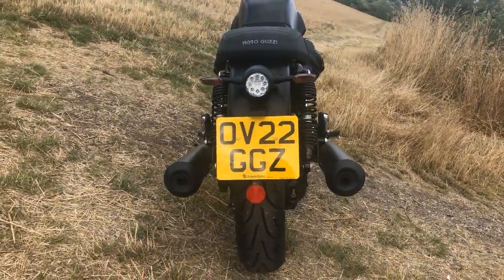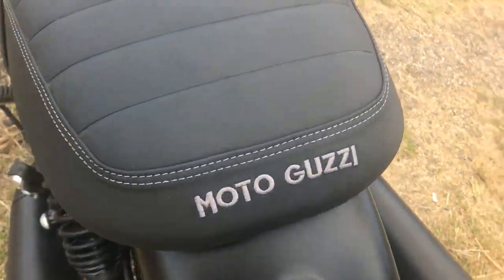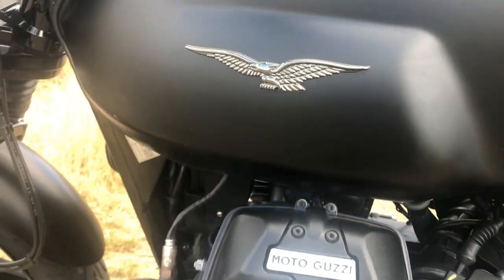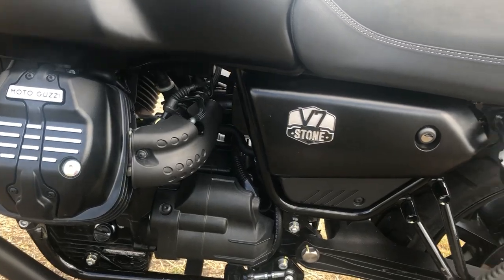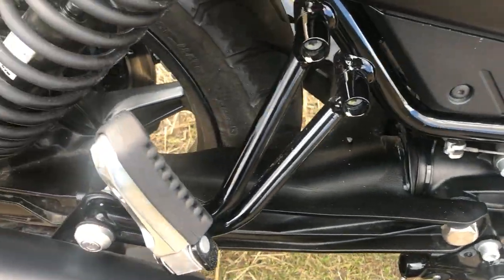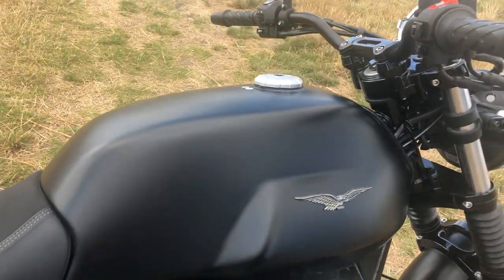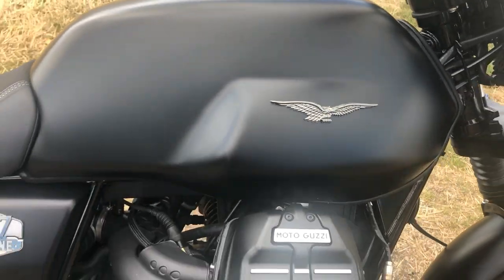Look at those twin exhausts — just from behind it looks cool. I love the styling, I love the little detail bits of this bike. It's an 853cc 65bhp V-twin, and it's shaft driven — there's no chain. It's 6-speed. It's got a 21 litre tank which will give you a range of 290 miles. I mean, that's amazing — you could definitely go touring on that. What a good range to have.